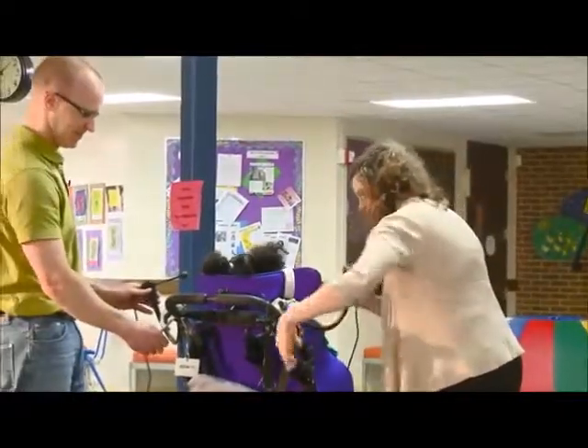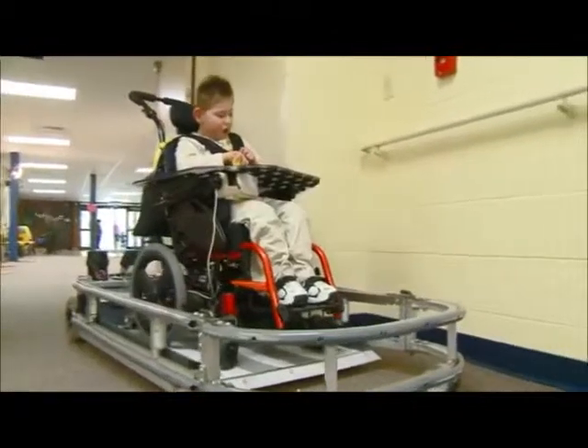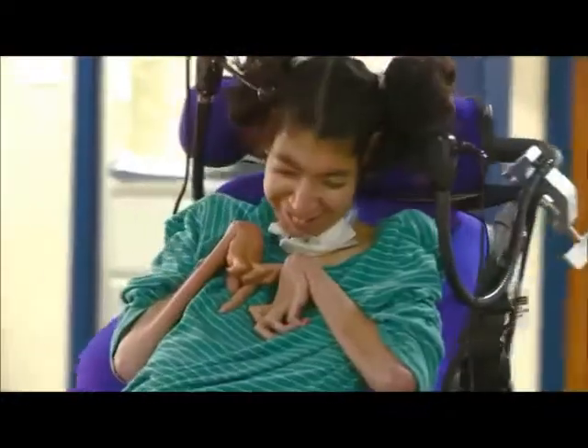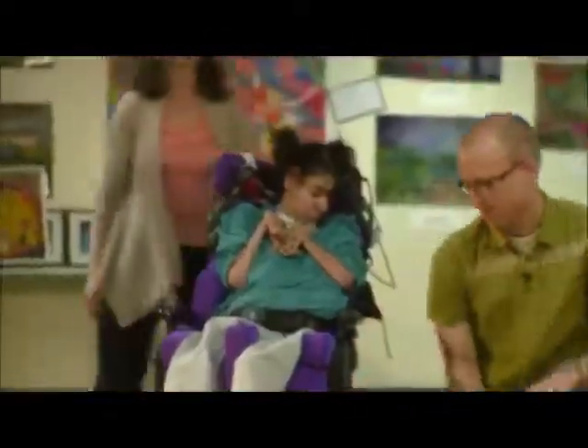There's multiple input methods for the student to control the power wheelchair trainer. The joystick is one that's used quite a bit. There are switches that can be used with the arms, but also with the face, moving side to side, also with the chin. It's highly customizable.